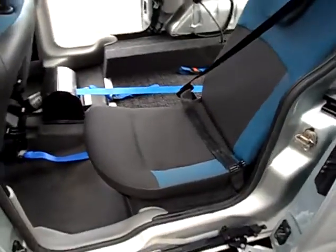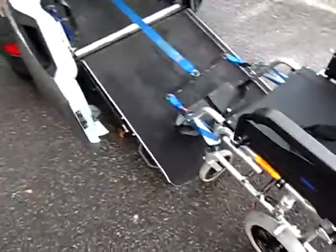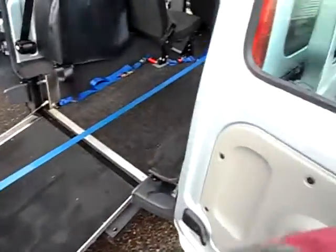Now this car will seat three people plus a mobility scooter or wheelchair. It's a six-door model, which means we've got two small doors at the back, so there's no heavy lifting.